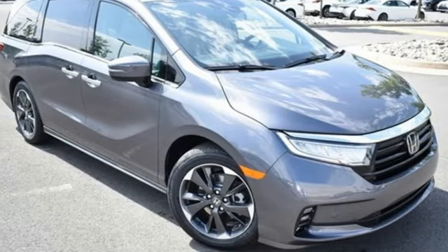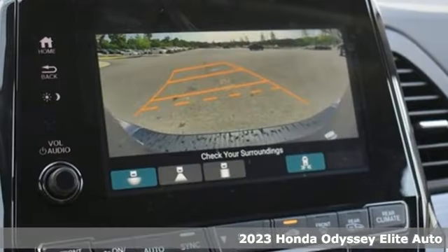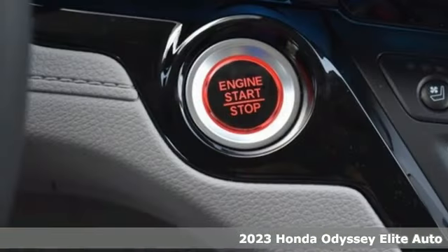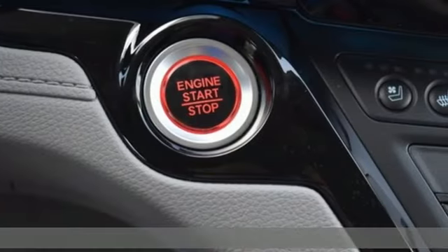Here's a new 2023 Honda Odyssey. From hood to hatch, it offers all the comforts and conveniences you could want. It comes with great features you'll love.